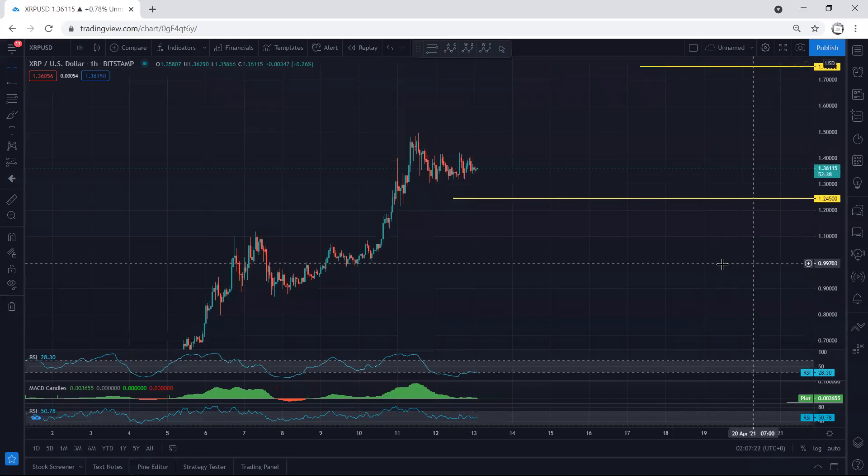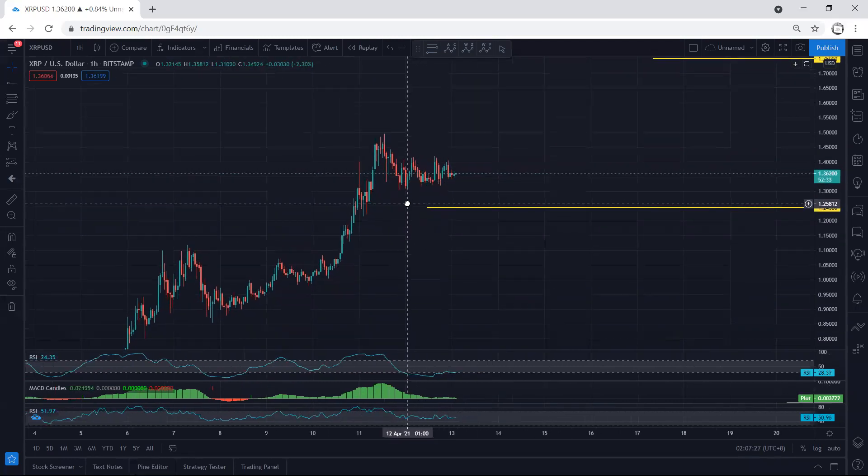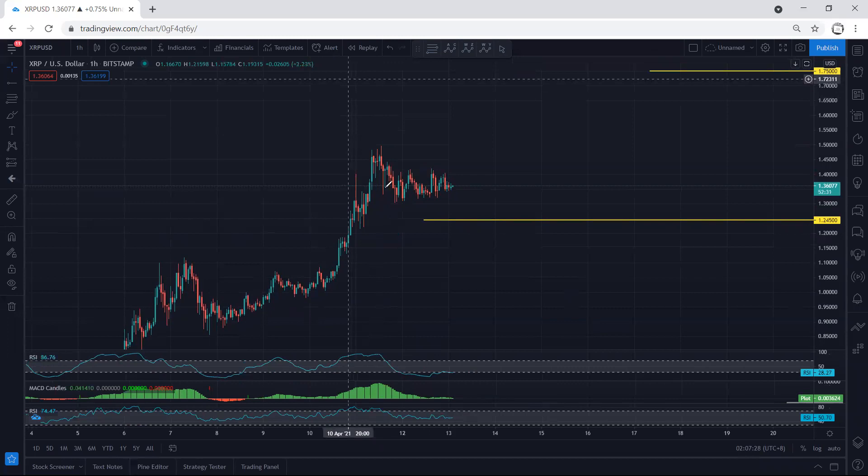XRP — starting with an update. Referring to our last video analysis when the price was within this move, we were looking for a buy. Right now, what we see is the waves moving as a corrective tip, which is why we can still expect one more drop. If we get any drop with the breakout of this low and any reversal, we can look for a buy.